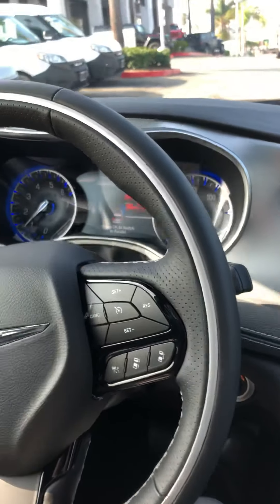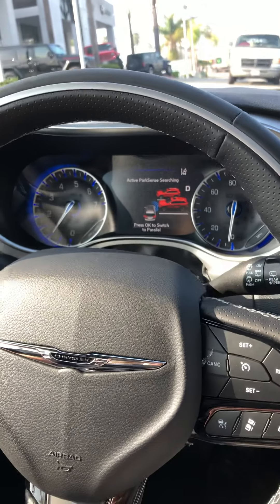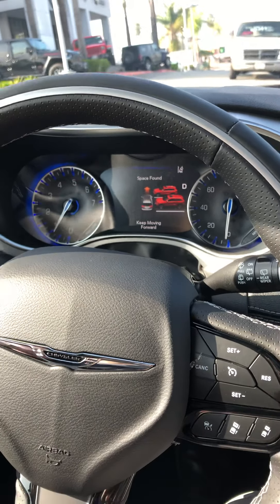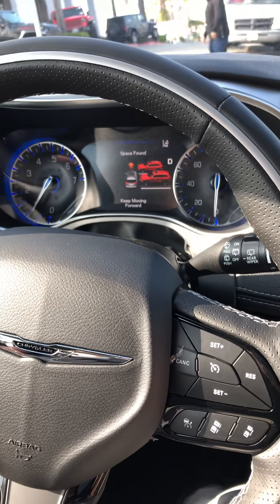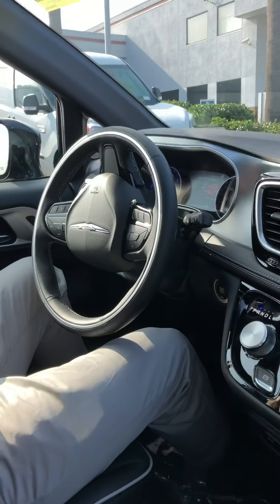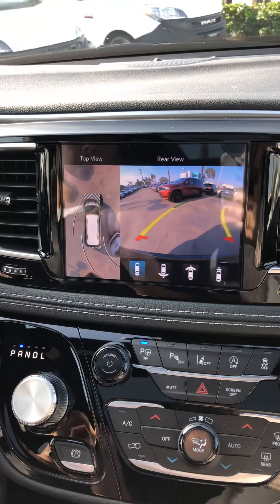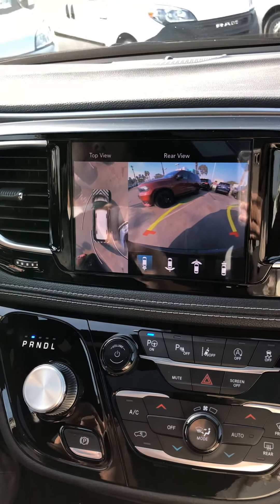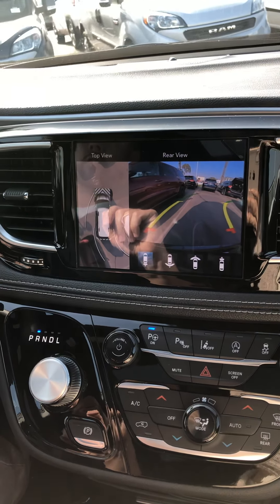It's actively searching for a spot as I drive past. Then it says it found a spot. So I move forward as it tells me to, and now it tells me to go in reverse and take my hands off. The steering wheel will move on its own, and I can see the backup camera telling me what to do. If I get too close to a car, it will beep and tell me I'm getting too close.